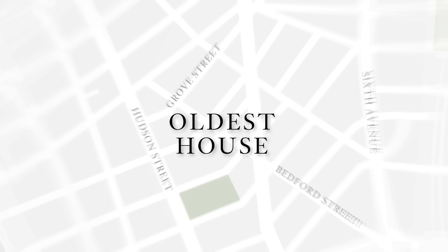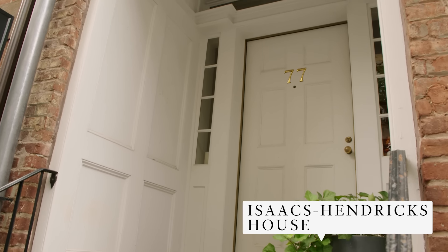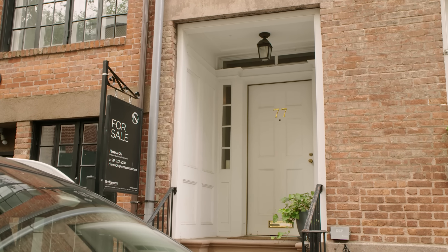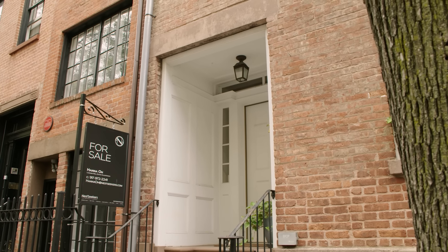Right now we're on the corner of Bedford Street and Commerce Street, outside the oldest house in the village. This is a very classic late 18th-century federal style. The detailing is incredibly simple — the lintels of the windows, rather than a carved expression or even a brick arch, are a slab of stone. It's a very rudimentary means of construction: simple, straightforward, honest. That recessed door you see in some of these federal-style houses — rather than a portico or porch — means the shelter is happening within the footprint of the house itself.